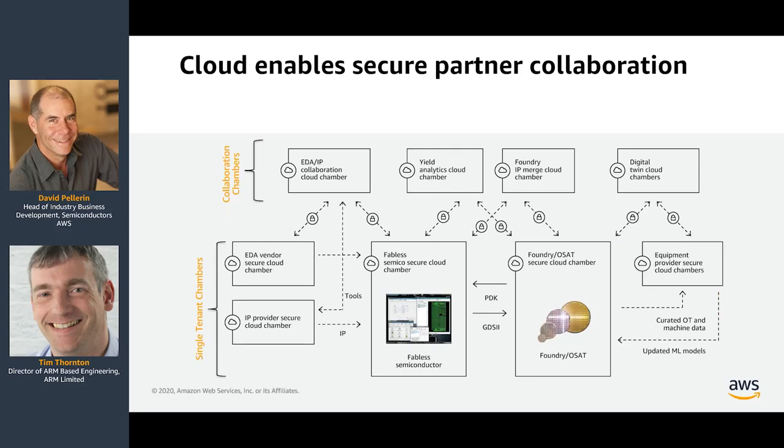Collaboration is super important across this ecosystem — it could be a topic for an entire session. By using cloud, you can create much more secure environments for managing IP. Whether you're a fabless semiconductor company working with an EDA vendor or IP provider, or on the foundry side needing to do IP merge or communicate PDKs to customers, these are all made possible by creating secure chambered environments on cloud, whether single-tenant or multi-tenant. It's a very important trend in maintaining security across a disaggregated supply chain.